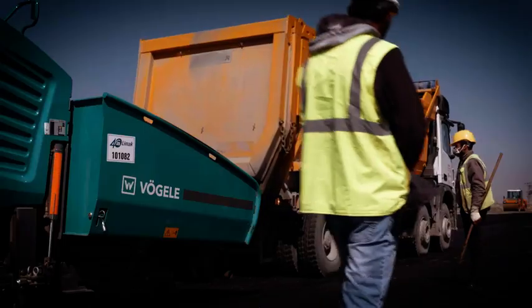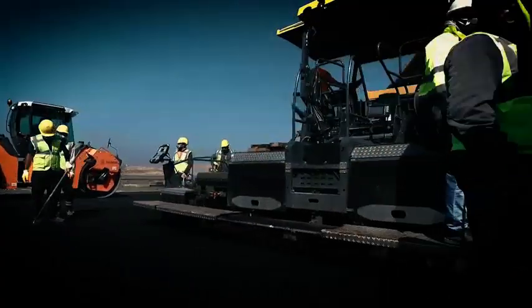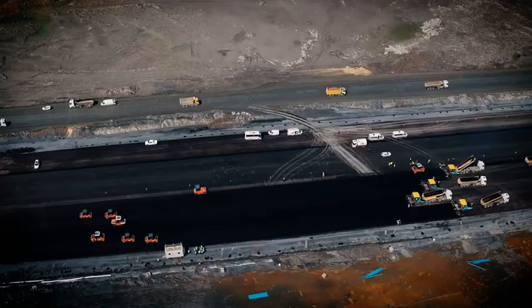Back to Istanbul — our Vogele highway class in action, ideal for the construction of highways and, as we see here, airports.